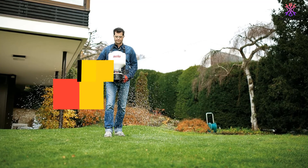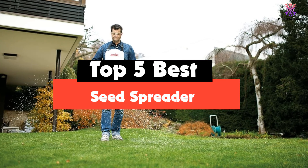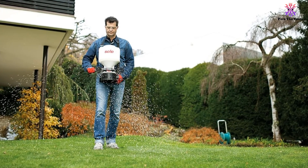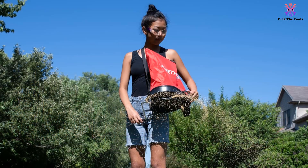Hey guys, in this video we're going to be checking out the top 5 best seed spreaders that are available on the market for their true quality. I made this list based on my personal opinion and hours of research, and have listed them based on popularity, quality, price, durability, user opinions and more.